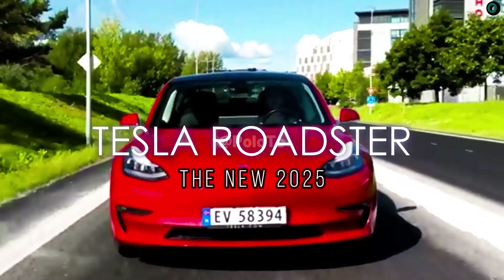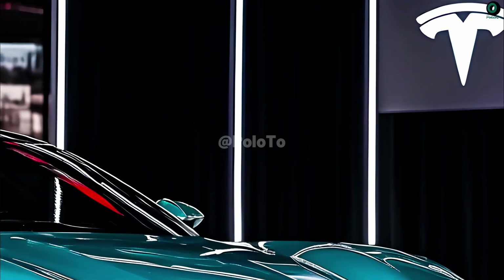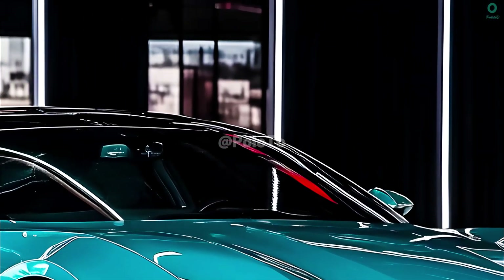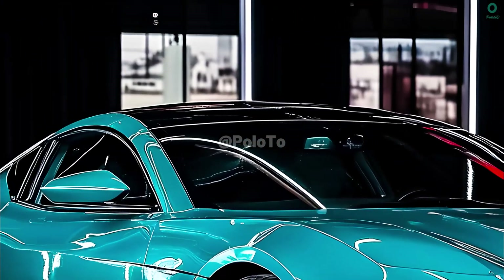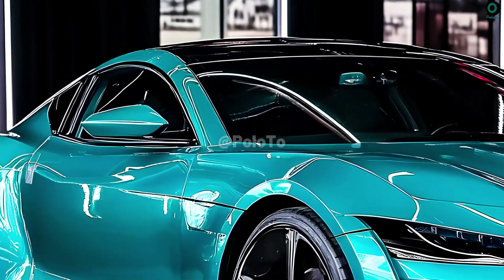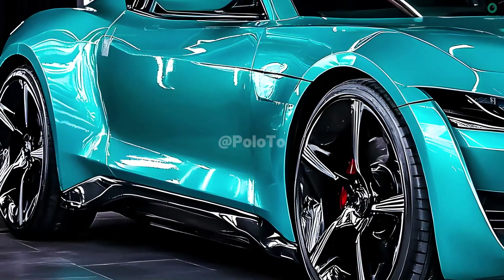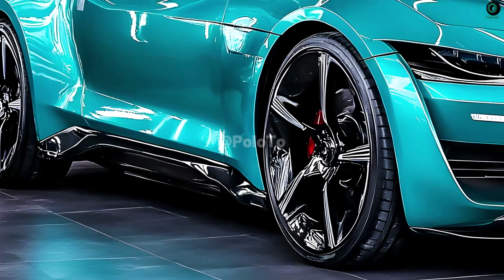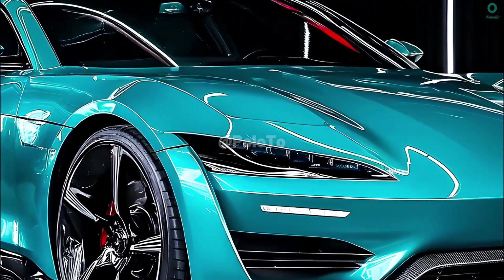This is the new 2025 Tesla Roadster. Since the original Tesla Roadster, electric sports automobiles have advanced greatly, and the next 2025 edition is anticipated to carry on that tradition with cutting-edge technology and stunning performance. In contrast to its 2008 predecessor, it is an attempt to merge state-of-the-art technology with a focus on futuristic design and exceptional performance.